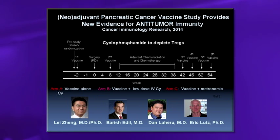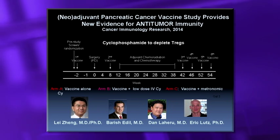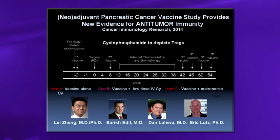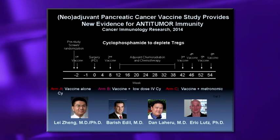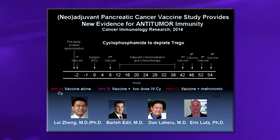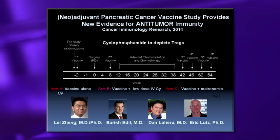A study recently reported in Cancer Immunology Research — conducted by myself, Lei Zhang, Dan Laheru, Barish Edil, Chris Wolfgang, and Eric Lutz — tested the vaccine two weeks before patients underwent surgical resection. After surgery, patients received a second vaccine integrated with adjuvant chemoradiation, then four more monthly vaccines, followed by a long-term boosting protocol if disease-free. Three arms: vaccine alone, low-dose IV cyclophosphamide with vaccine to deplete Tregs, or metronomic oral cyclophosphamide given daily starting with each vaccination for two weeks.